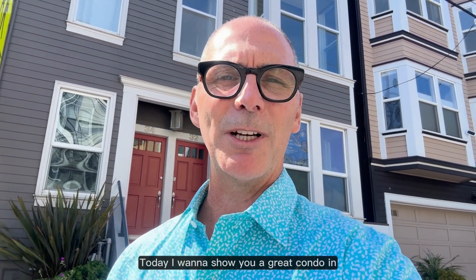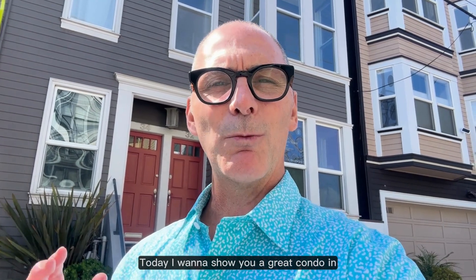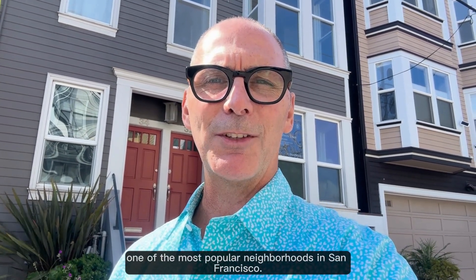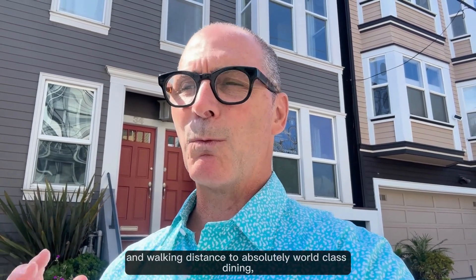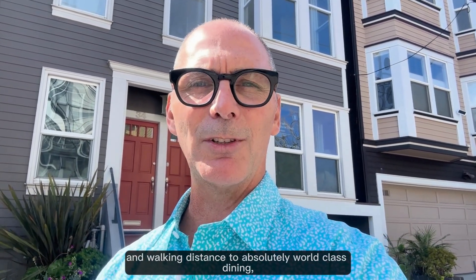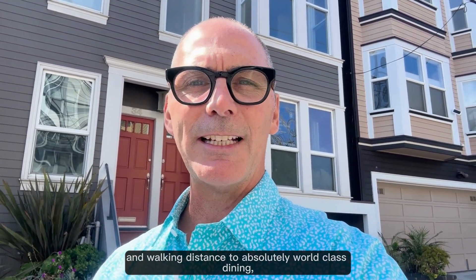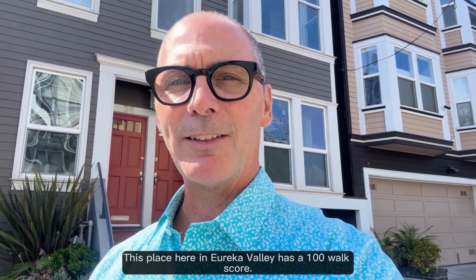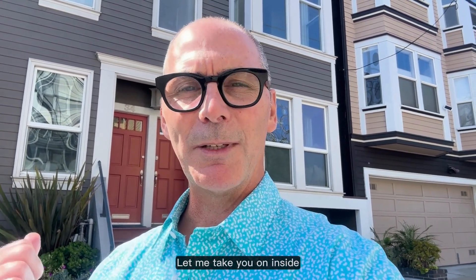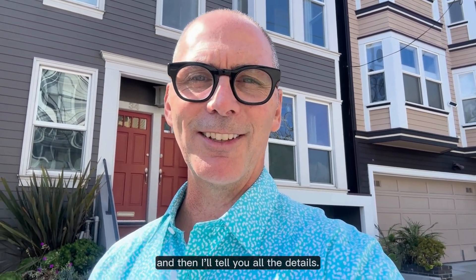Hey everybody, Tony Knott, San Francisco Bay Area and Wine Country Realtor. Today I want to show you a great condo in one of the most popular neighborhoods in San Francisco. If you love being right in the heart of all the action and walking distance to world-class dining, shopping, and entertainment, then this would be the place for you. This place here in Eureka Valley has a 100 walk score. Let me take you on inside and then I'll tell you all the details.